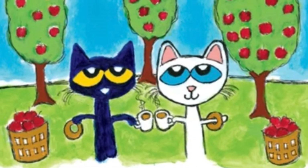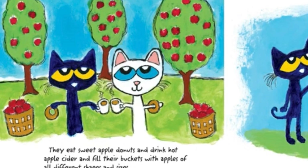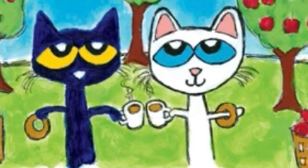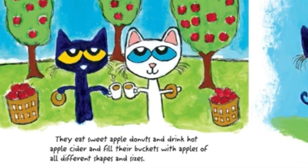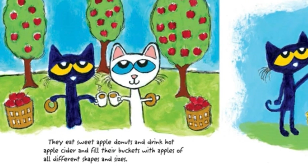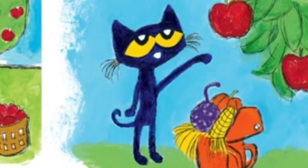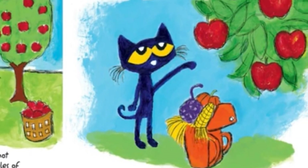Pete heads over to the apple orchard, where he and Kelly go apple picking. There are sweet apple donuts and hot apple cider to drink, and they fill their bucket with apples of all different shapes and sizes. Before he leaves, Pete chooses a round red apple and drops it into his backpack.